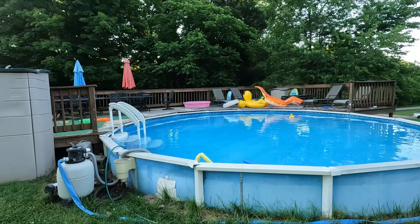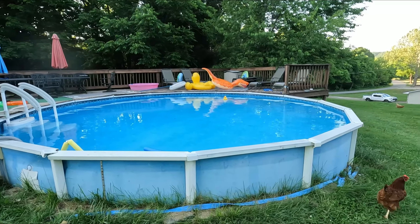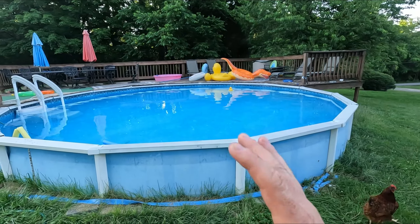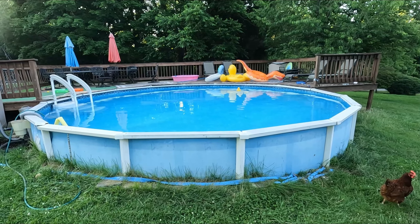What's up guys. I hope you can hear me okay over the pool pump running here. I wanted to make a quick kind of testimonial journaling, documenting the life of this above ground pool because it really does amaze me.